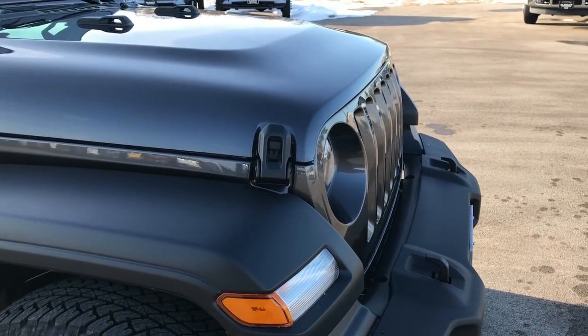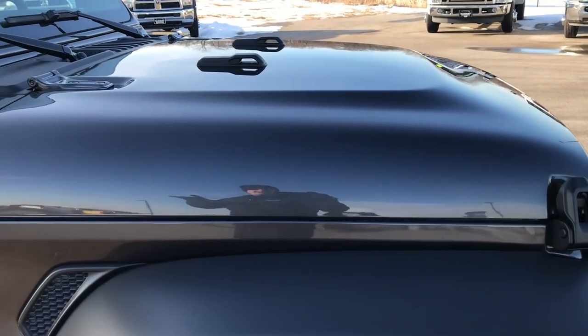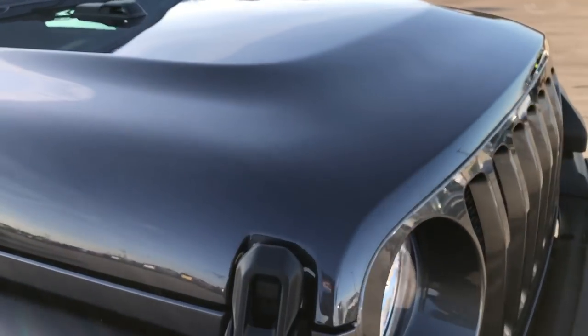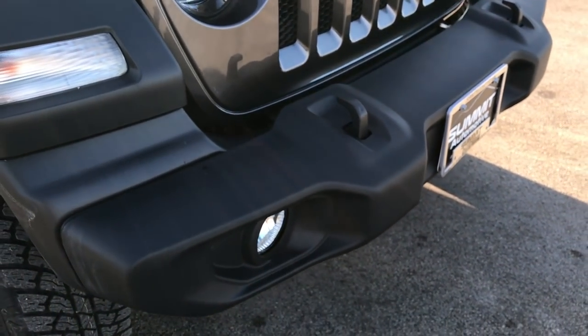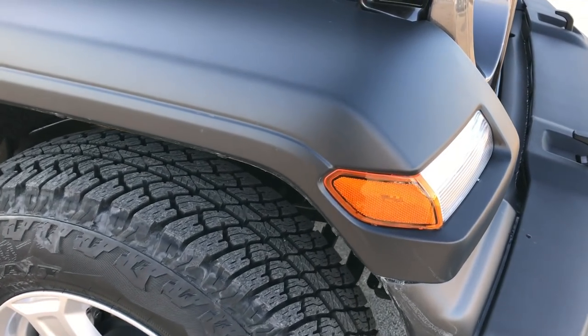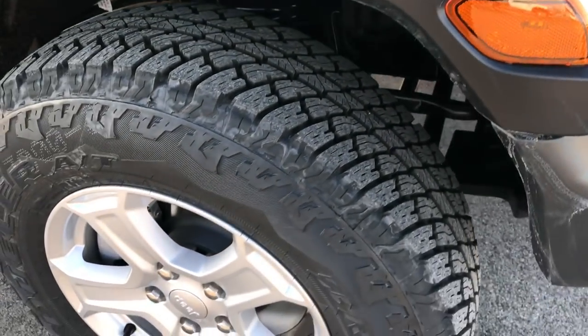You can see the front grille is recessed a little bit, angled back. They did that for aerodynamics, but it still has the 7-slotted grille and the round headlights which are indicative of the Wrangler. Factory fog lights. They also have the running lights and the turn signals in the fenders now on the front.